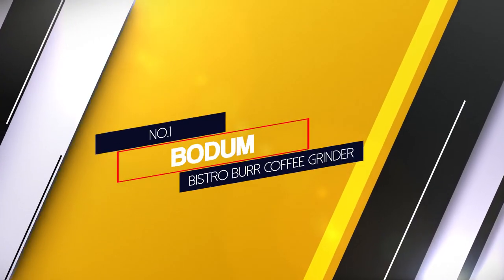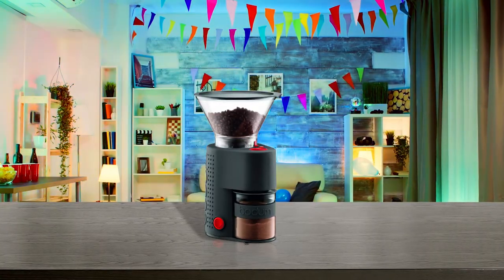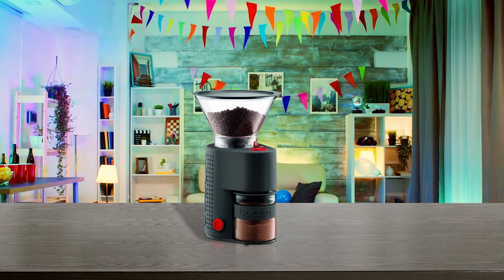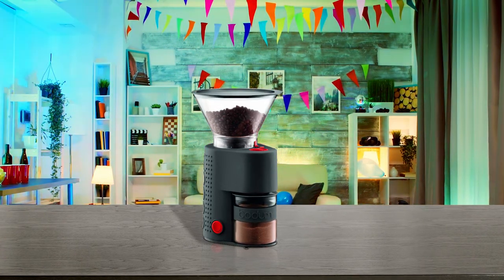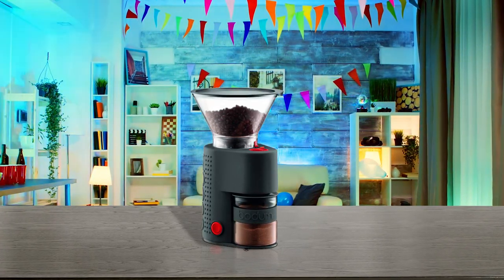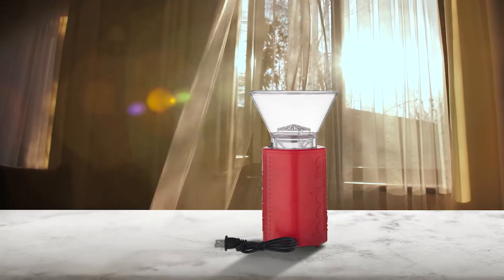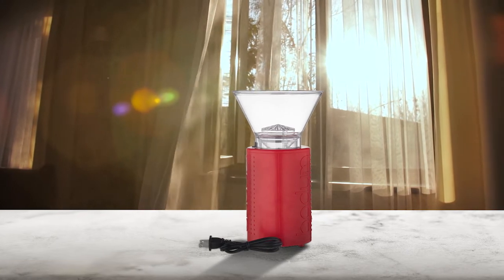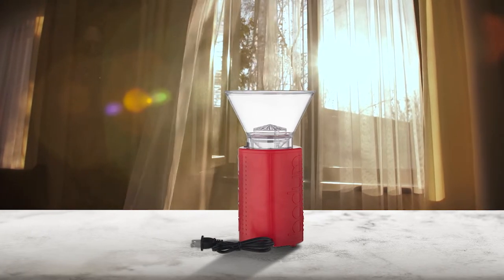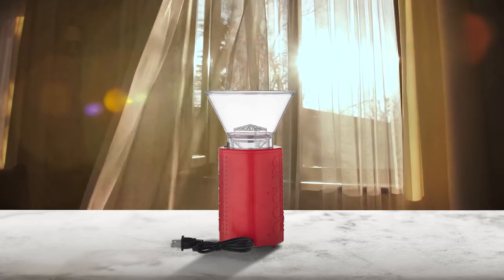Number one, most popular: Bodum Bistro Burr Coffee Grinder. We'll be the first to admit that this is not a 10 out of 10 grinder, so why would we include it in the list? Because it's cheap, very easy to use and maintain, and it's innovative because it's very good at eliminating grinder static issues. The material and build spec mean minimal cleaning and no clogging from oily coffee beans. The Borosilicate Grounds bin also keeps this machine free from static. This is a huge plus if you love convenience.